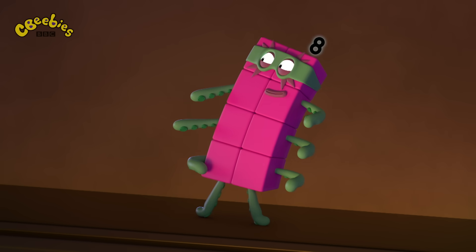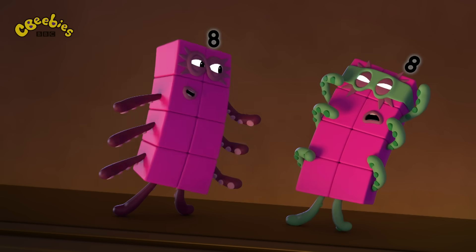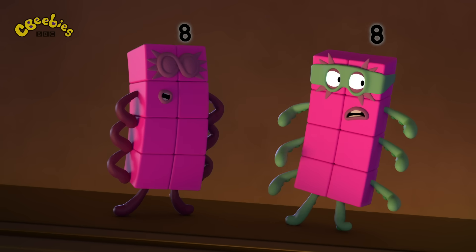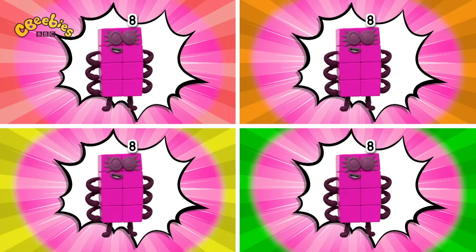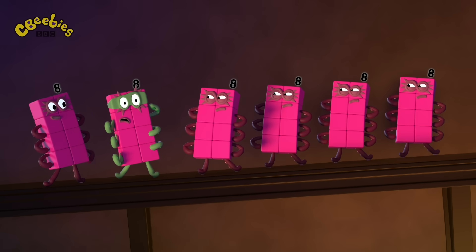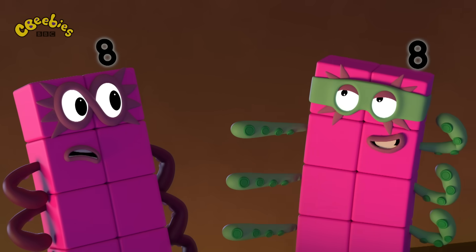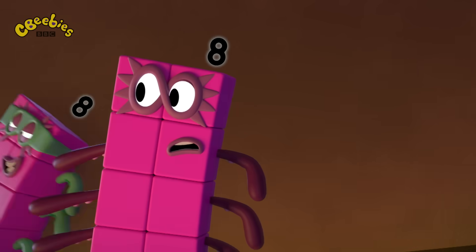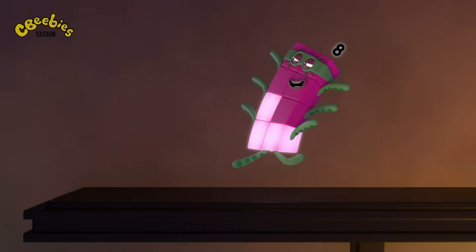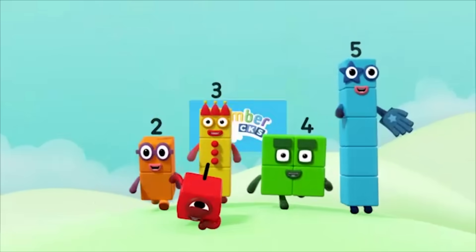You've met your match, Octoblock! Don't count on it! Octoblocks, assemble! Your number is up! You'll have to catch me first! Octo-naughty, escape! 8, 7, 6, 5, 4, 3, 2, 1, escape! You can count on us with an Octobox!